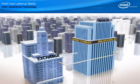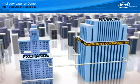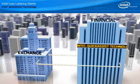Find out more about how Intel based computing platforms can reduce latency and increase trading profits for your business.